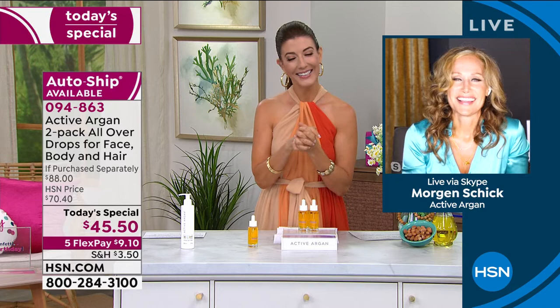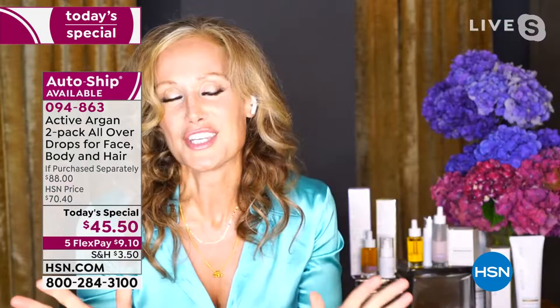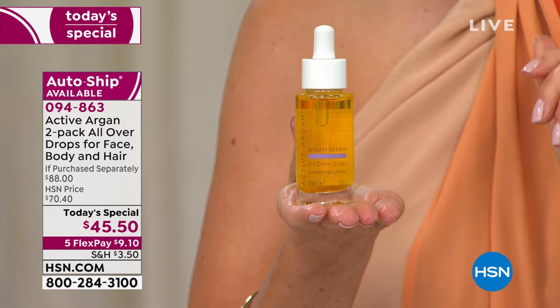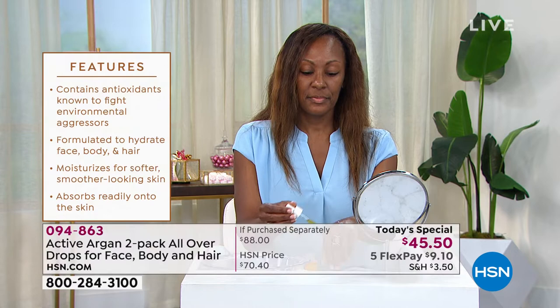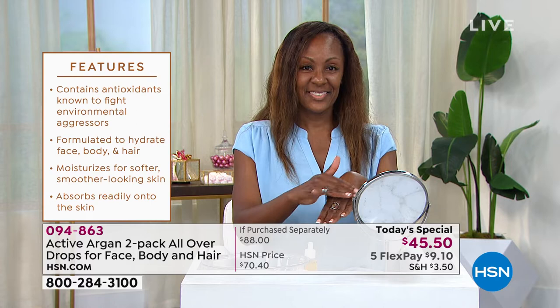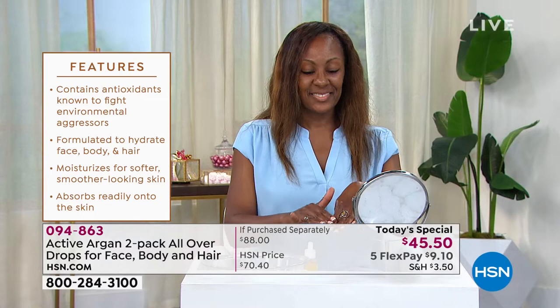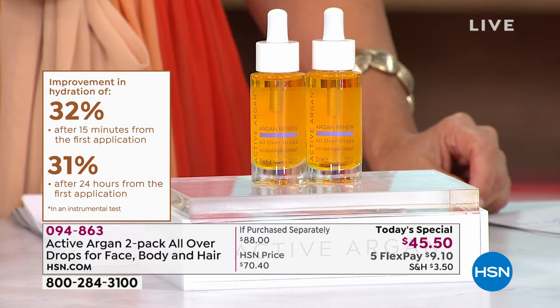Argan oil has been known for centuries as a super hydrator, but the problem is just like many other oils, it dissipates from the skin very quickly — in five to 45 minutes. What Activated Argon is, is non-GMO cold-pressed — but we've added an ozone and an oxygen molecule, which means it is six times more hydrating and stays in the skin hydrating for over 24 hours. There is no other argan oil that does that.